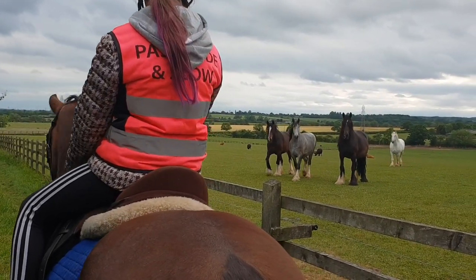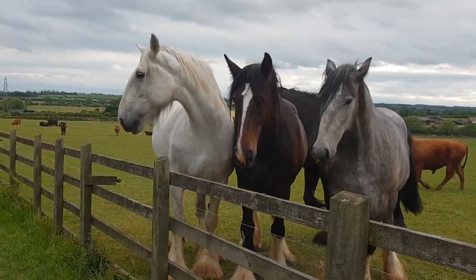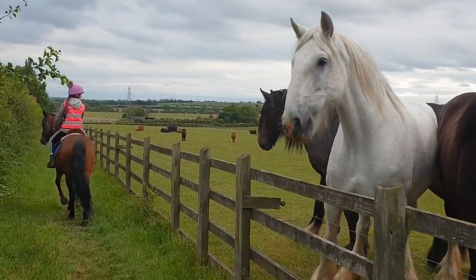In the next field there were a few more shires, and normally they're right down the bottom of the field, so they were very, very happy to see Ruby.